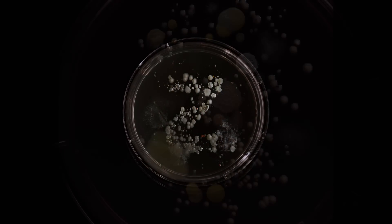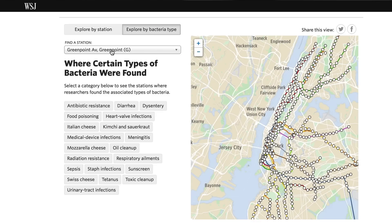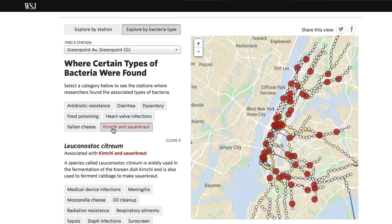Alongside the creepy stuff, I think it's great that they were able to isolate bacteria associated with mozzarella and sauerkraut. But New York's such a foodie city — I think it's perfect that that's what you find on the subway as well.